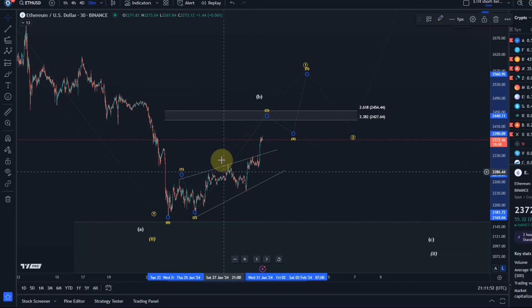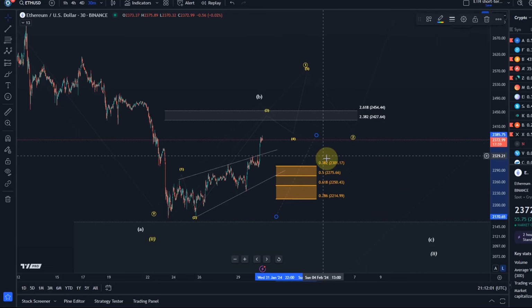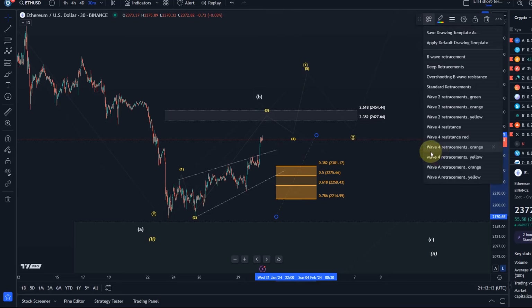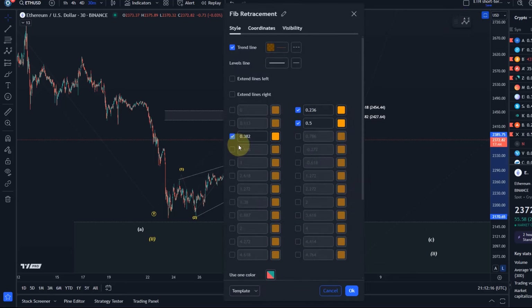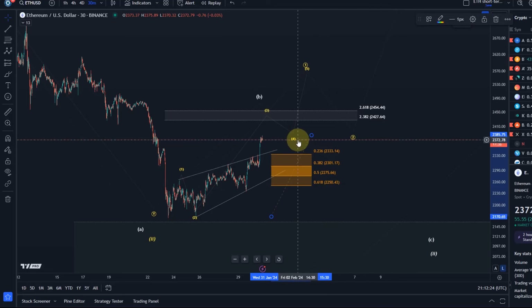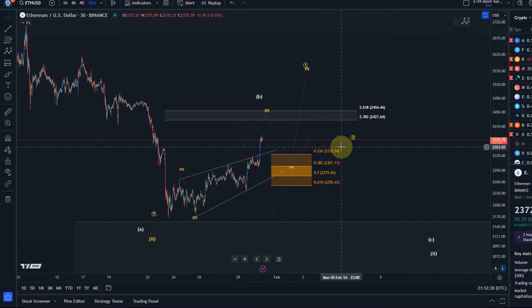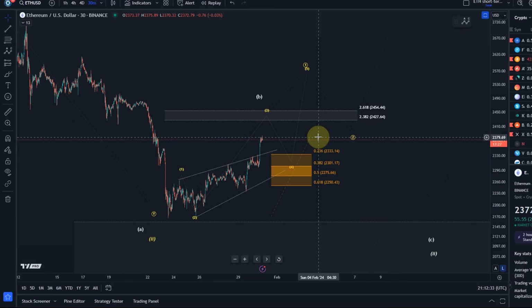To keep that bullish idea alive we should also add the support area for wave four, because wave four could literally start at any time. I will only fix it on the chart once the third wave top can be confirmed. Support at the moment would be 2250 dollars. At the golden ratio, if we are dealing with a diagonal, ideal support is between 2333 — which would be very shallow — and 2250, which would be very deep. So ideally somewhere between these levels.